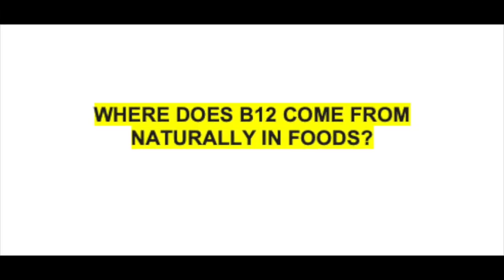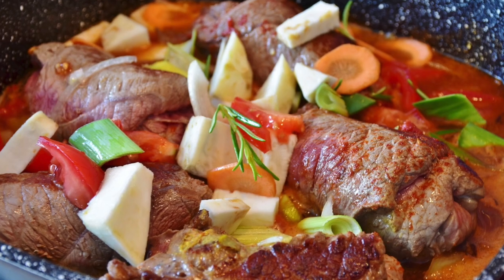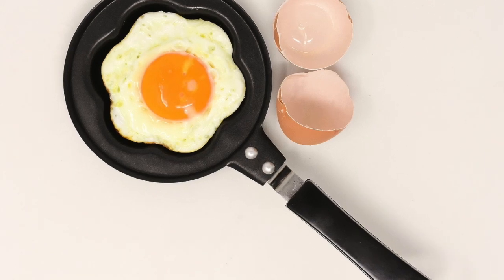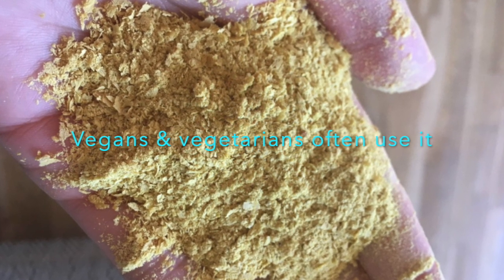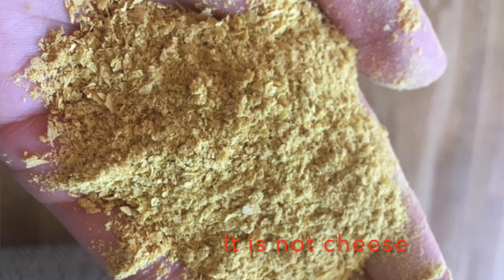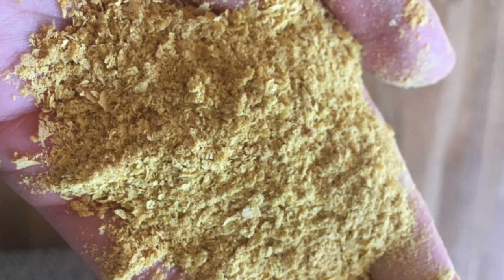Where does B12 come from naturally in foods? B12 is generally found in animal products such as organ meats, clams, sardines, beef, tuna, salmon, milk and dairy products, and eggs. Also some nutritional yeast products — I personally use nutritional yeast. A lot of people aren't familiar with it; it has almost a cheese-like flavoring, comes in flakes, you spread it on whatever food you like, and it has a very savory taste.